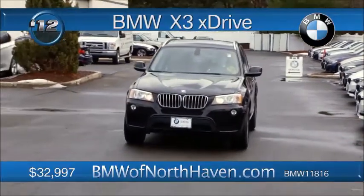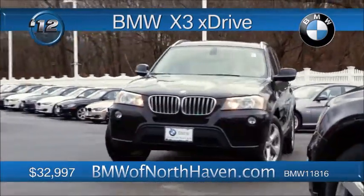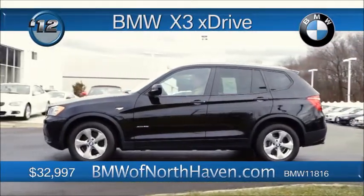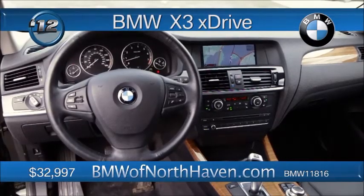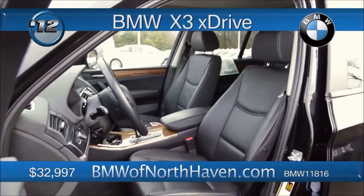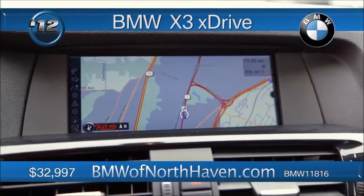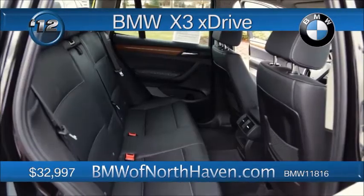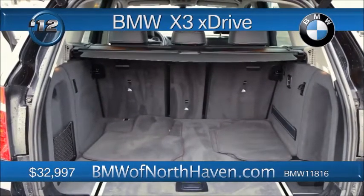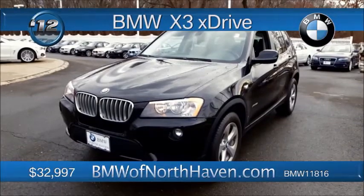The X3 from BMW delivers versatility as you would expect from an SAV — that sports activity vehicle. Active lifestyles go hand-in-hand with the X3. Sports sedan performance with inline six, 3-liter power. An eight-speed automatic delivers smooth acceleration. 42,000 miles on this one with heated front seats and fine-line sienna wood trim. Ready for satellite radio with anti-theft alarm system, leather upholstery, HD radio, iPod and USB adapters, and the iDrive system with onboard computer and eight programmable memory buttons. This one priced in the low 30s — the X-Drive all-wheel drive system includes brake energy regeneration, electronic throttle control — all at BMW of North Haven.